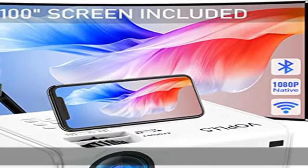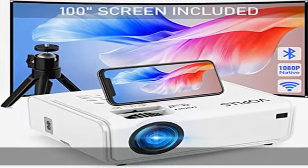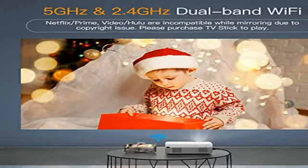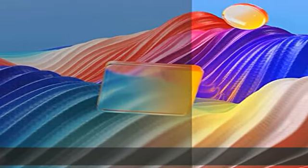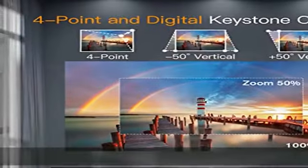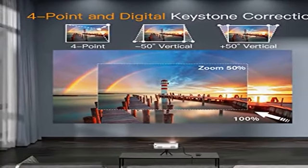Native 1080p full HD resolution with an 18 million color range, 1920x1080 native resolution, 450 ANSI brightness, and 12000:1 contrast. This full HD projector can display sharp and detailed HD images even on screen corners.